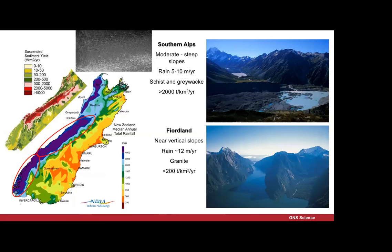Moving down to South Westland, the rainfall is at least as dramatic, but here we've got near-vertical slopes. It looks like the ice left yesterday, but it actually left 10,000 to 15,000 years ago. The difference, of course, is the geology — those rocks are granites and granodiorites, and they're just too strong for fluvial processes to really influence them. It takes ice to erode those rocks. What we see here is the steepest slopes have the lowest erosion rates, and it's because of the material properties.